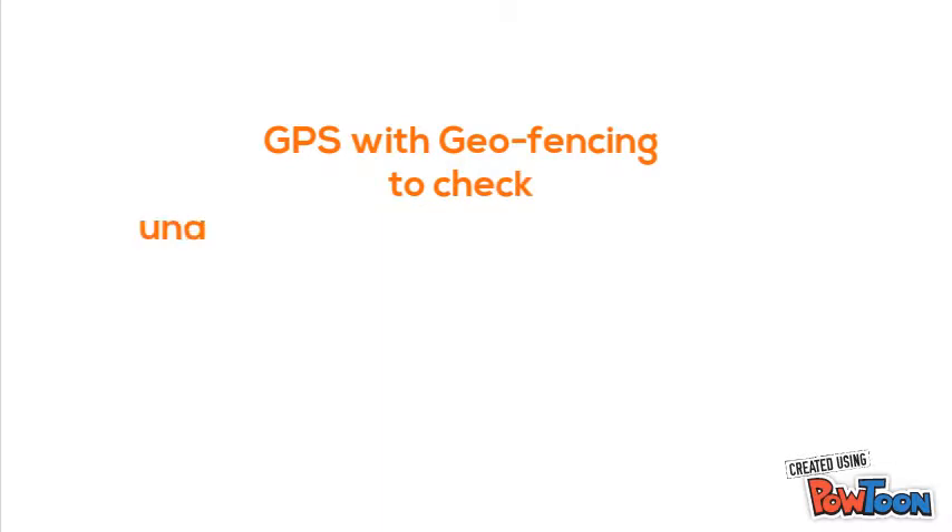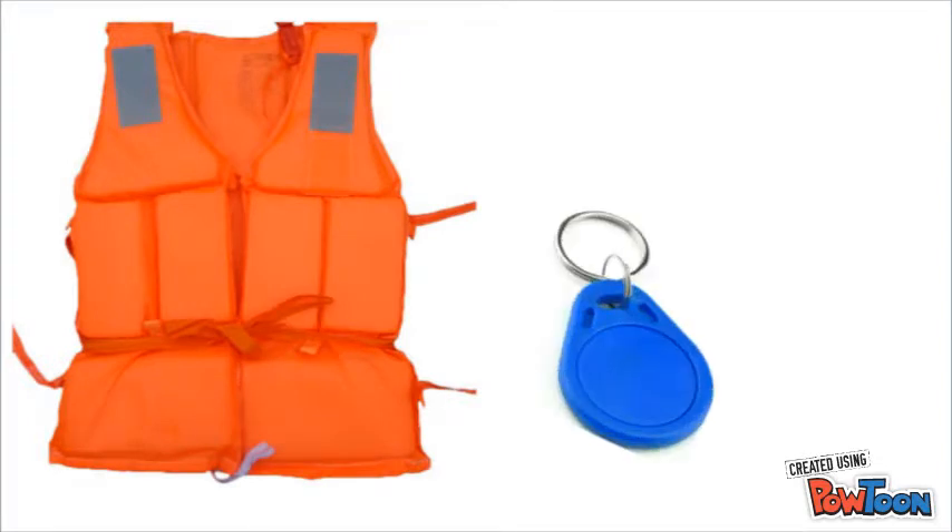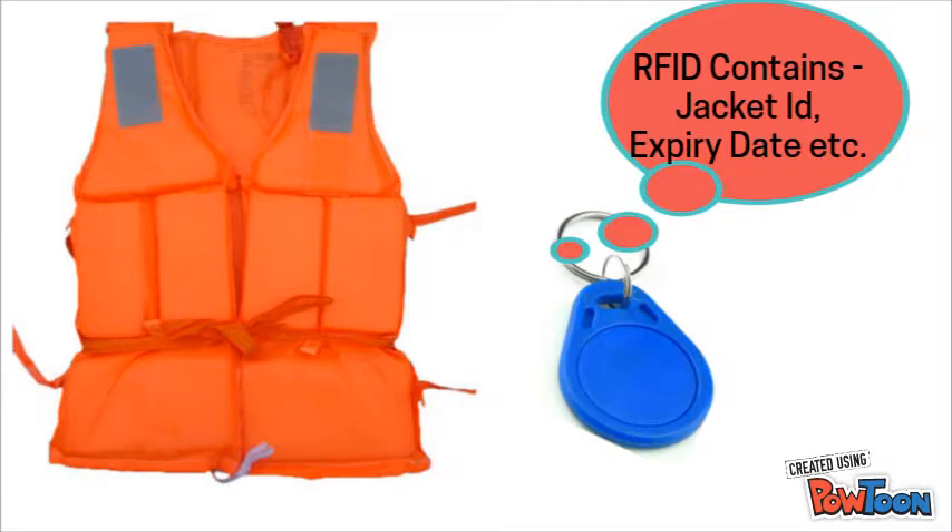We have seen how GPS with geofencing and time monitoring checks unauthorized operation of boats. Now let's see how we solve the life jacket problem with RFID technology. An RFID smart tag can store data such as the life jacket's ID, company, and expiry date. This data can be read using RFID card readers.